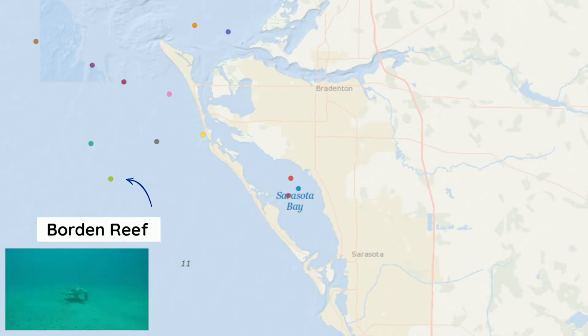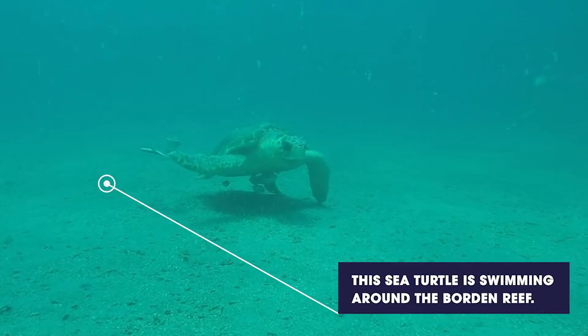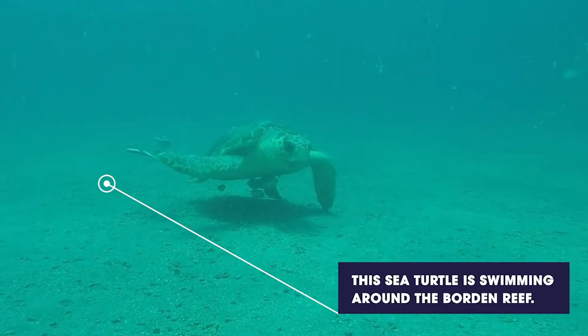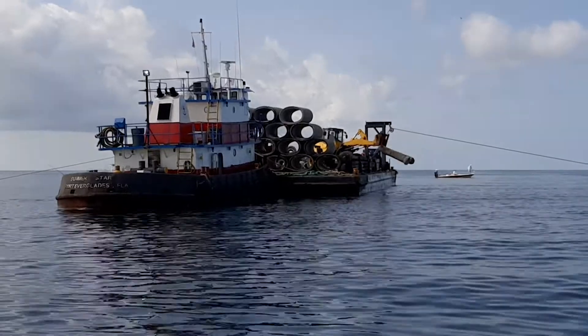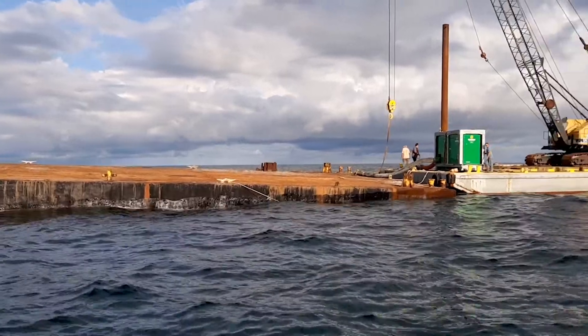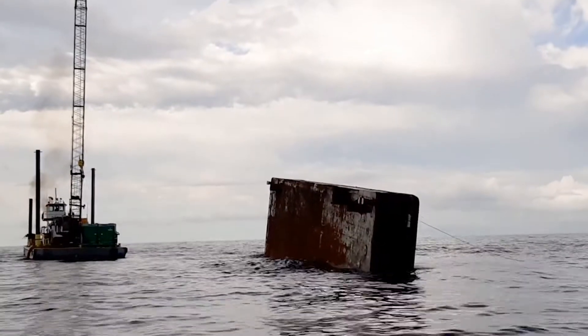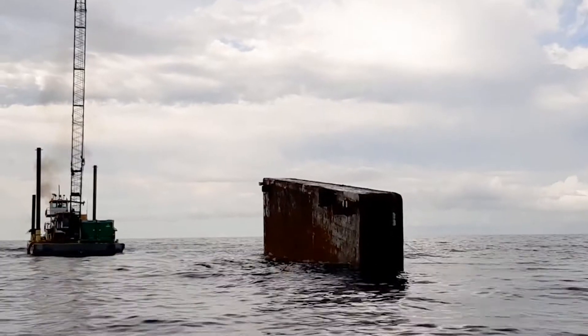Creating these artificial reefs has not been an easy task. Since 2016, the Manatee County Ecological and Marine Resources Division has been using pipes, limestone, and other materials to create artificial reefs around different sections of ocean floor. In 2020, our Ecological and Marine Resources team sank a barge into the Bridge Reef, a 40-acre artificial reef.